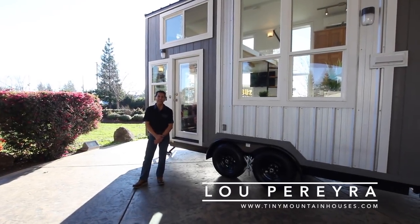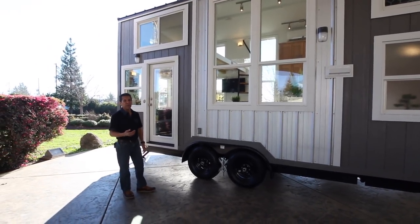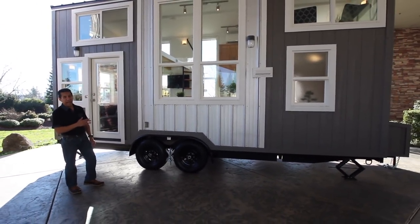Hey guys, Lou here with Tiny Mountain Houses. We are today at Feather Falls Casino in beautiful Oroville, California, where we have built for the casino a promotional Chinook Peak House.